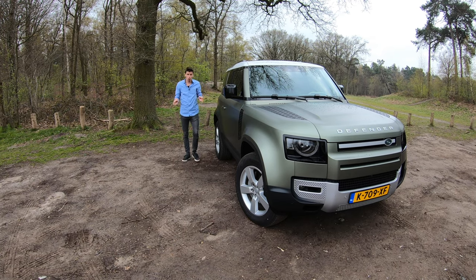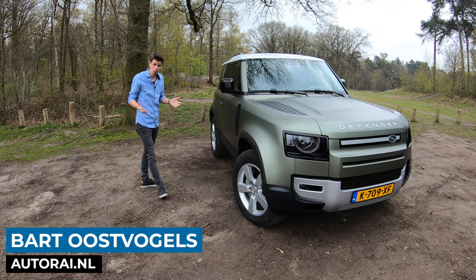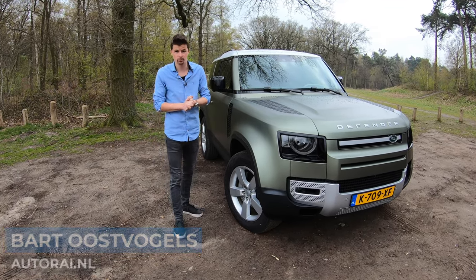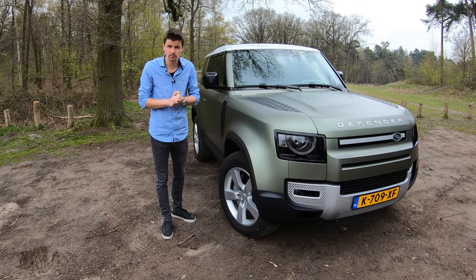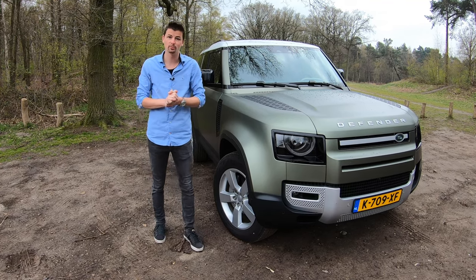Land Rover Defender is natuurlijk een iconische naam. En na de Defender 110, oftewel de vijfdeursversie, is er nu ook de Defender 90. Die is misschien nog wel leuker dan die Defender 110. En naast mij staat de Defender 90. In deze video ga ik je alles vertellen wat je over deze echt te gekke en ruige SUV van Land Rover moet weten.